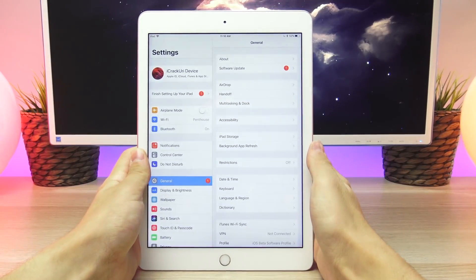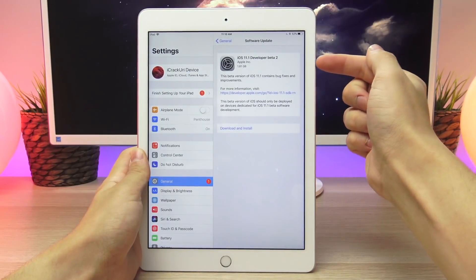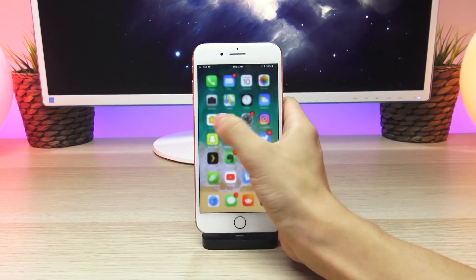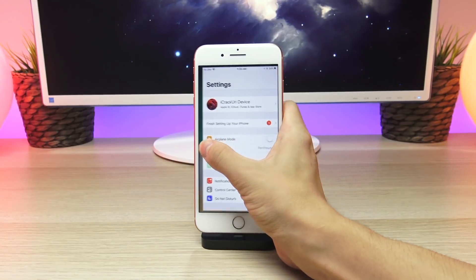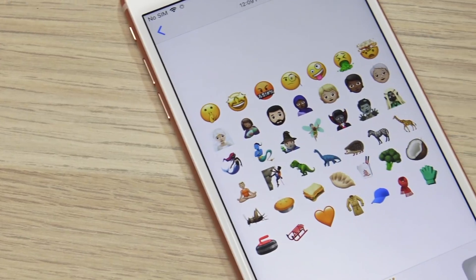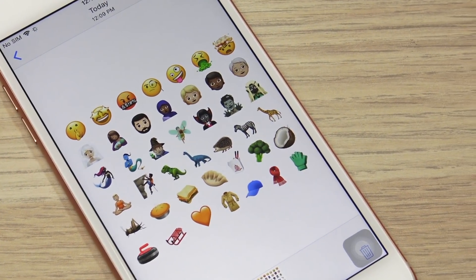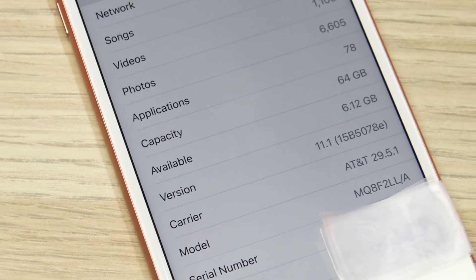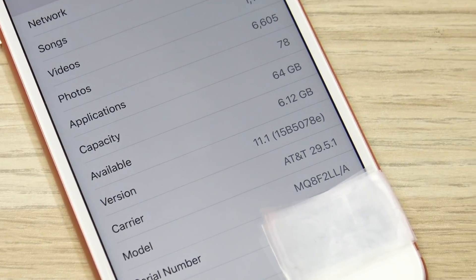In iOS 11.1 Beta 2 we received some new features. In particular, it was great to see that Apple brought back the 3D Touch option to open the multitasking pane and switch between apps easily by 3D touching onto the screen from the left. Furthermore, Apple added a total of 68 new emojis. With all these changes, the OS still has a rather long build number, suggesting we may see more betas before iOS 11.1 is released to the public.